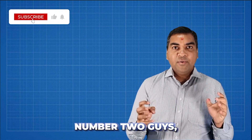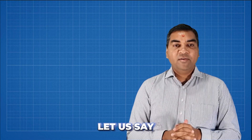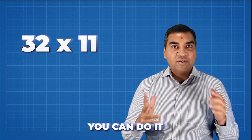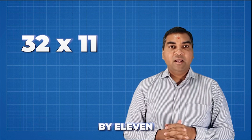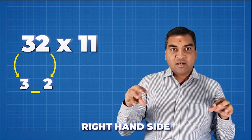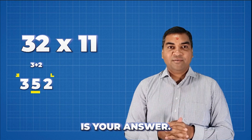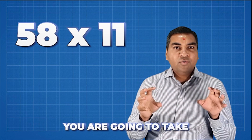Trick number two: multiplying any number by 11 is very easy. Let's say 32 times 11. What you do is put three on the left-hand side, two on the right-hand side, and in the middle do three plus two, which is five. So 32 × 11 = 352.